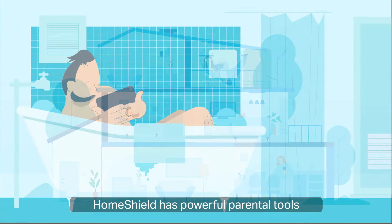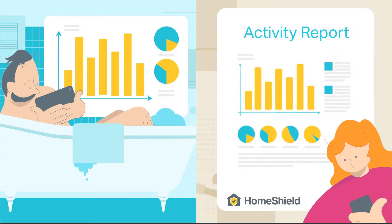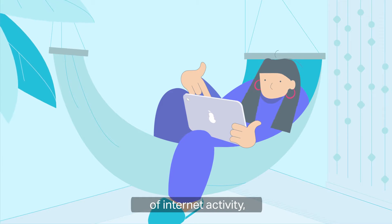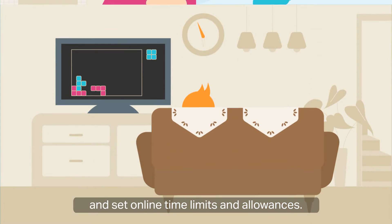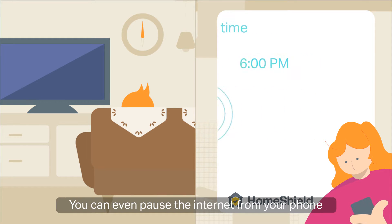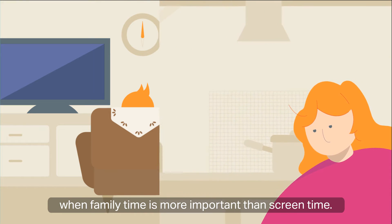HomeShield has powerful parental tools that keep your family safe. With HomeShield, you can view regular reports of internet activity, restrict content for a family member, block specific websites, and set online time limits and allowances. You can even pause the internet from your phone when family time is more important than screen time.